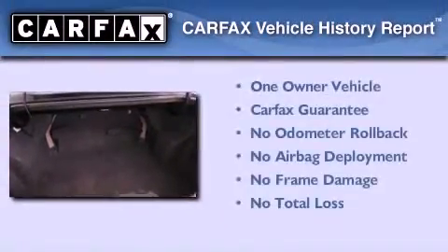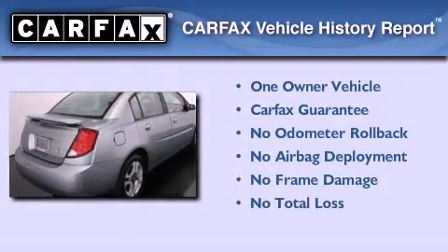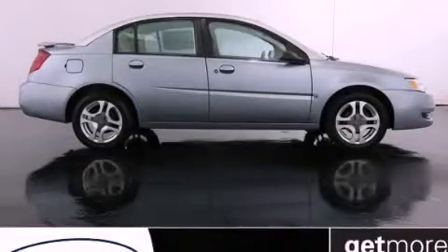This Saturn has had only one owner and it qualifies for the Carfax buyback guarantee. Please call today to reserve this vehicle for a test drive.